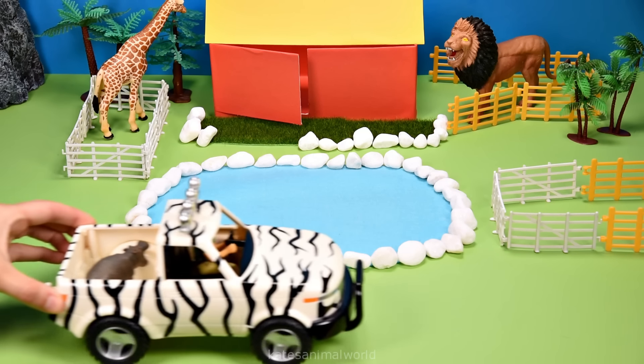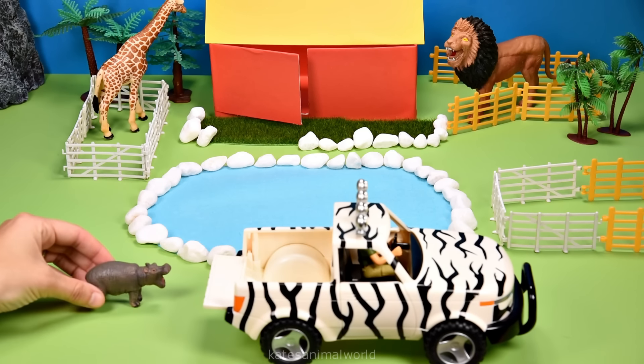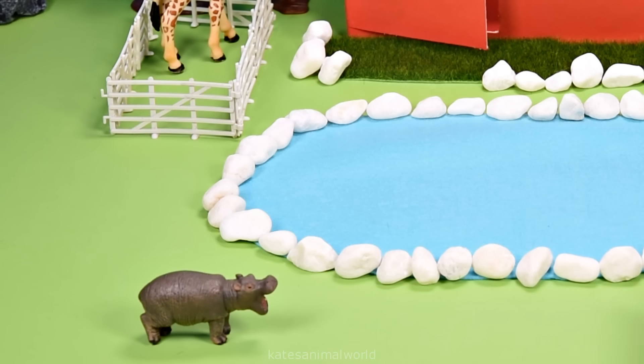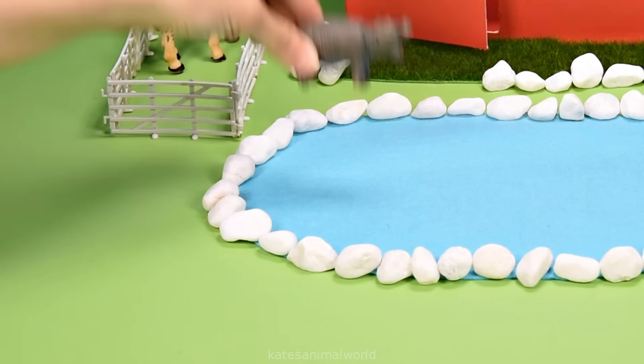Who have we got coming? I wonder who it is. It's a baby hippopotamus. Hippopotamuses love water, so let's pop them in there.